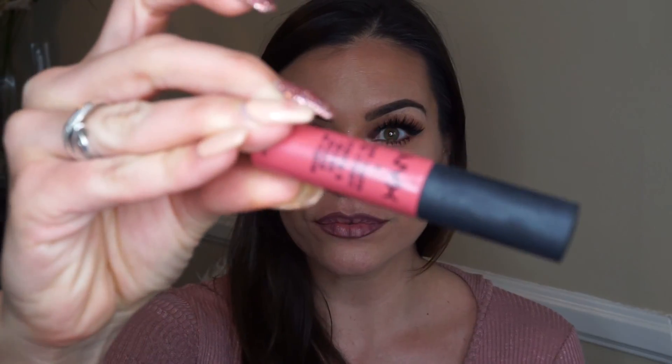Now I'm taking the NYX Soft Matte Lip Cream in the color San Paolo — it's so pretty — and putting that over my lips. Then I go back with the lip liner to darken it up, and that's the end of this look.